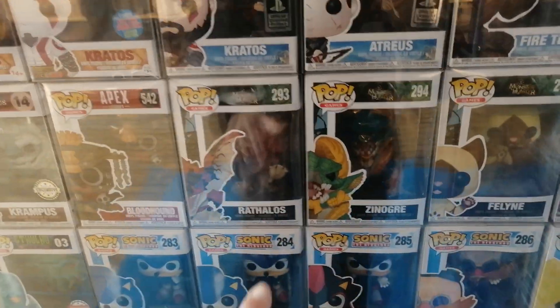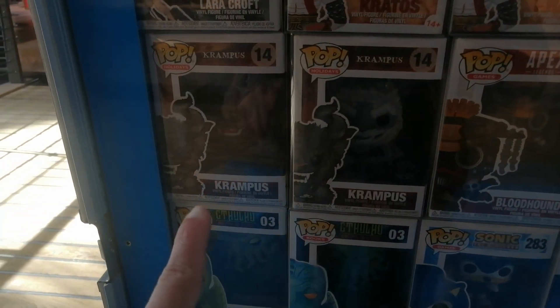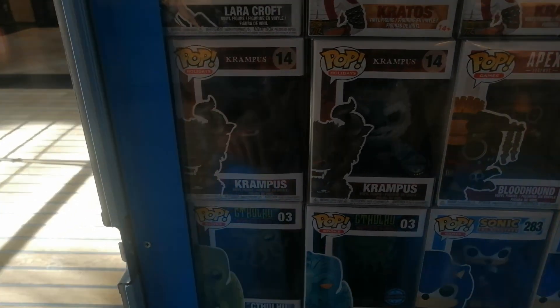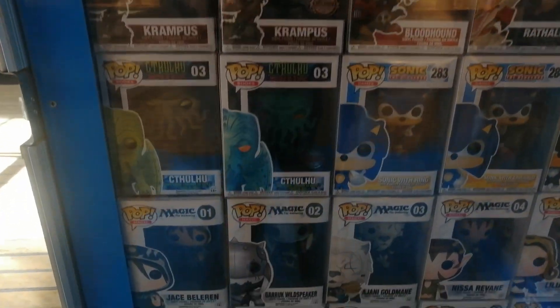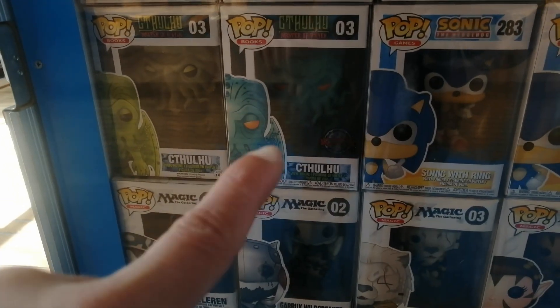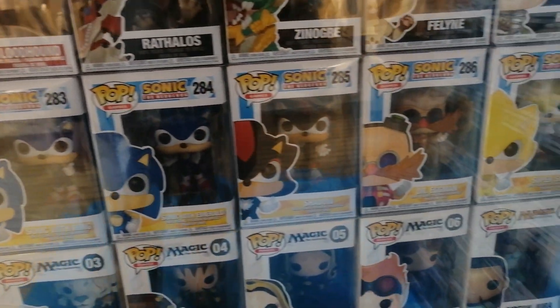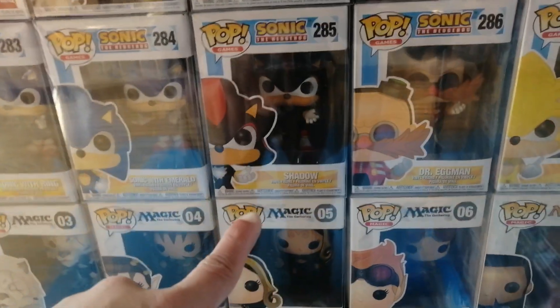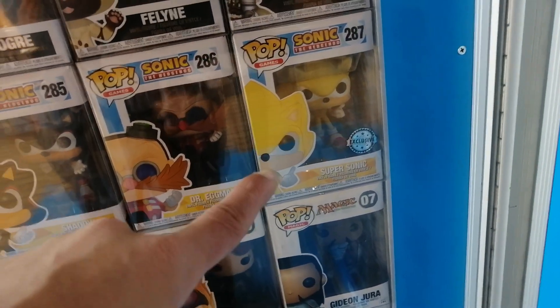Right here we have Monster Hunter with Talos and Xenogra — I have those, I think I'm still missing some others. Krampus is also pretty cool, I need to get at least one of them. Cthulhu right here — pretty cool, this one actually has a different color in the box; I kind of want to get the green one. Sonic right here — Shadow, Eggman, Super Sonic. I have Shadow and Dr. Eggman; I still need Super Sonic, but I want the newer version.